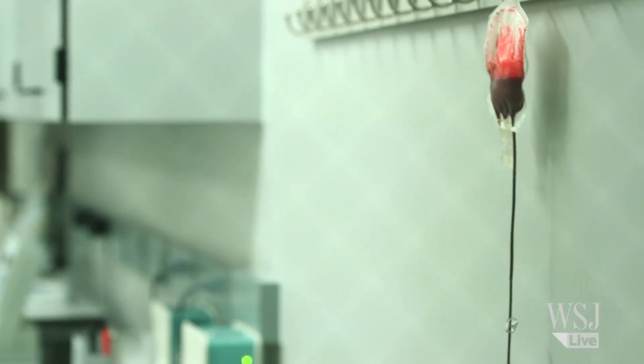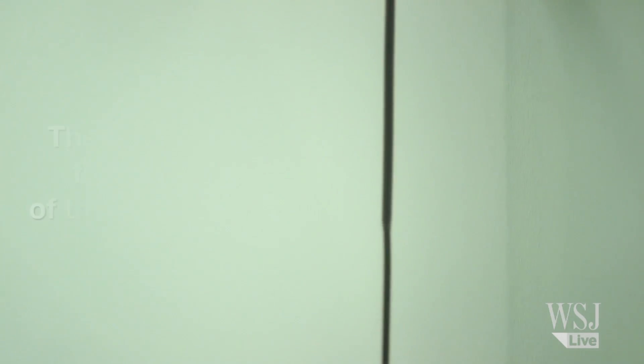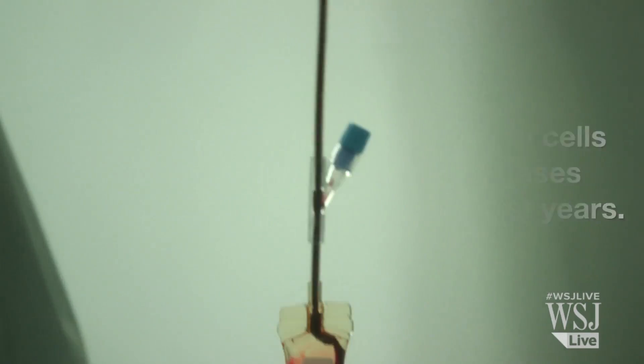Cord blood is the blood that is left in the placenta and the cord after a baby is born. We have, at the moment, over 60,000 cord blood units collected since many years now.